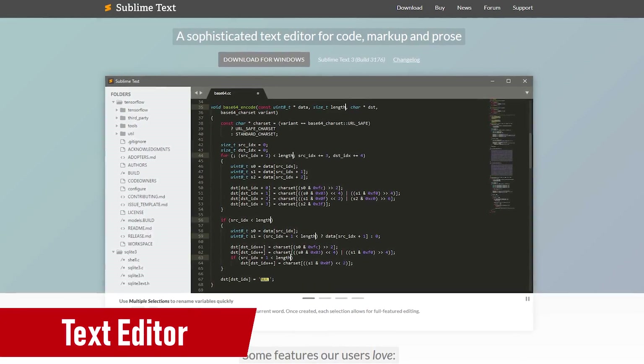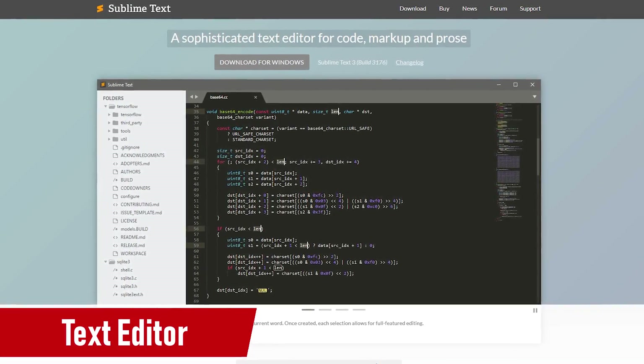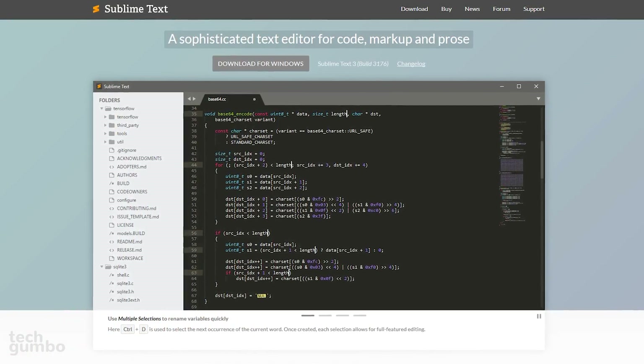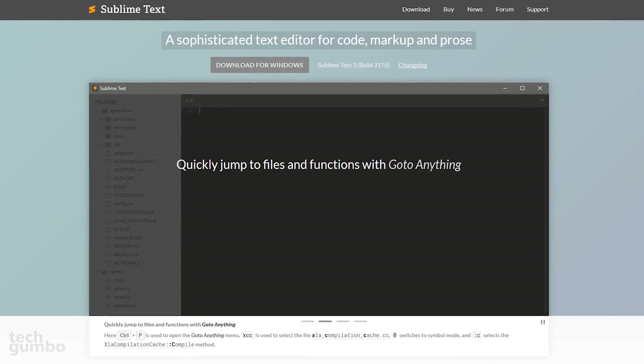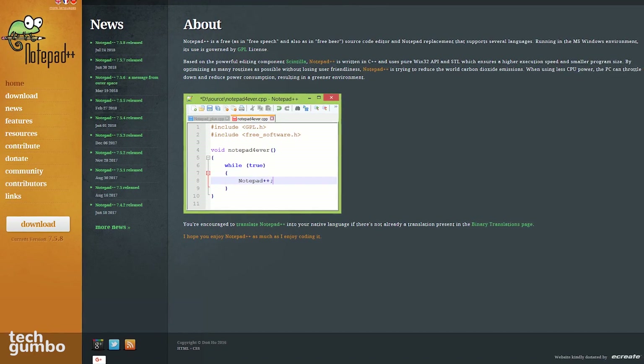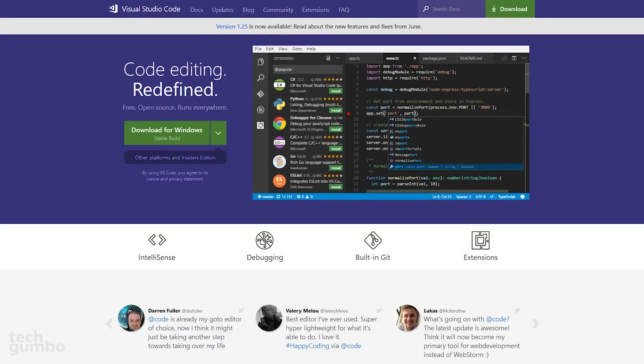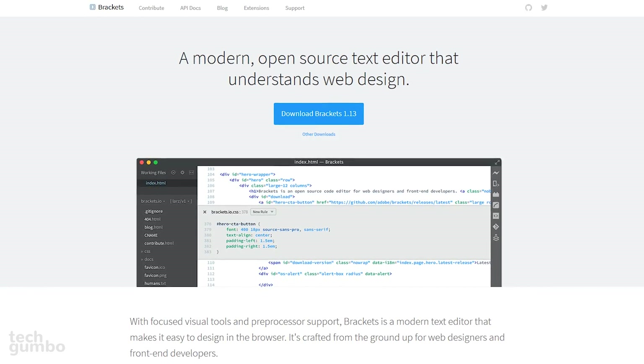For my fellow coders and developers, one of my favorite text editors is Sublime Text, which has a lot more features than the built-in Notepad program for Windows. Speaking of Notepad, Notepad++ has been around a while and is worth checking out. Visual Studio Code and Brackets are two more worth considering.